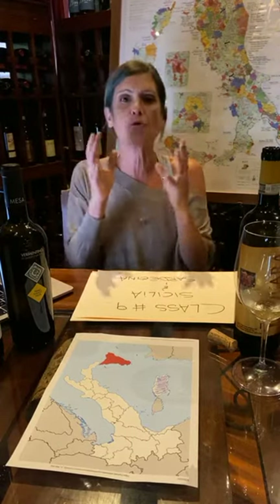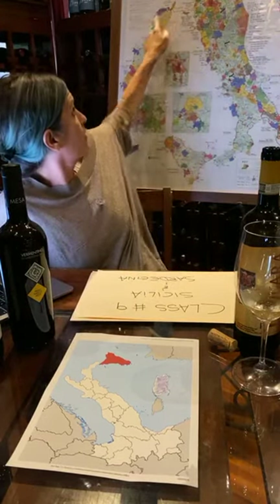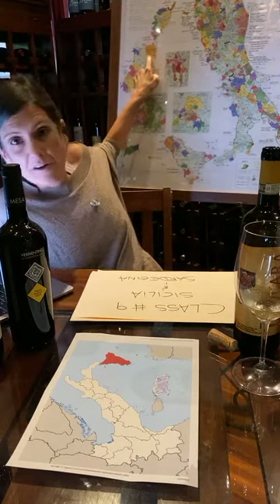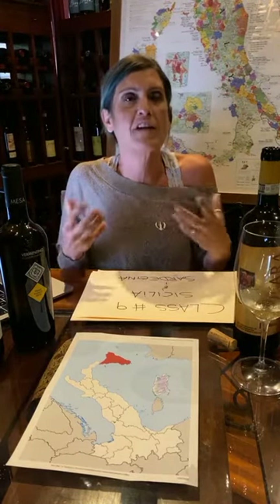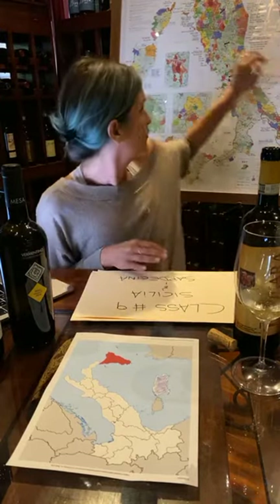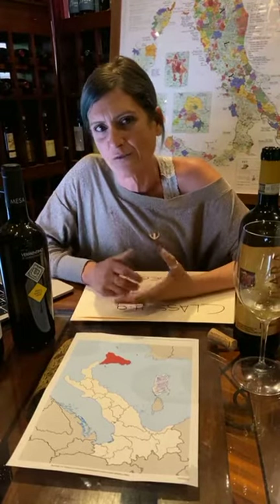The two flagship grapes of Sardinia are Vermentino for the white — specifically Vermentino di Gallura, which is the only DOCG for Sardinia, produced in the north-northeastern part of the island. That's where the Vermentino finds its special place, like Sangiovese with Montalcino. That's where Vermentino expresses itself the best.